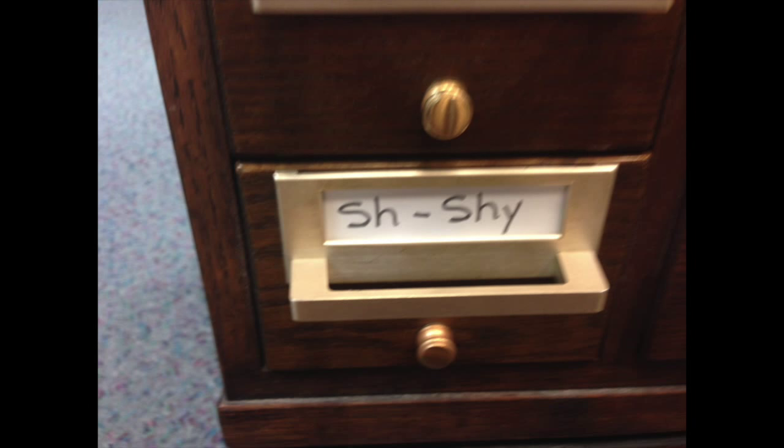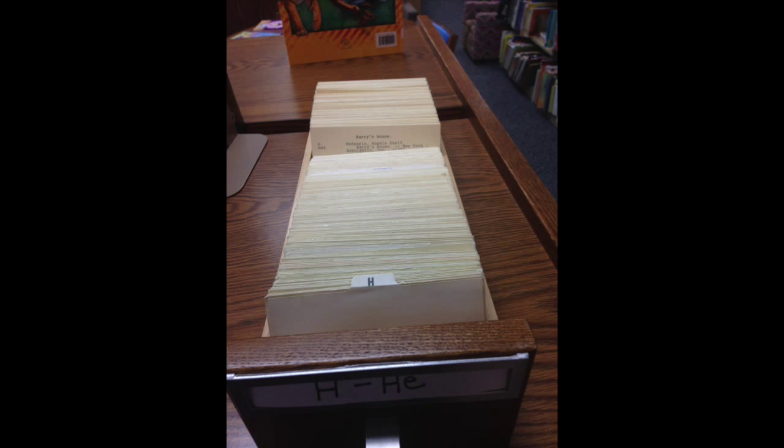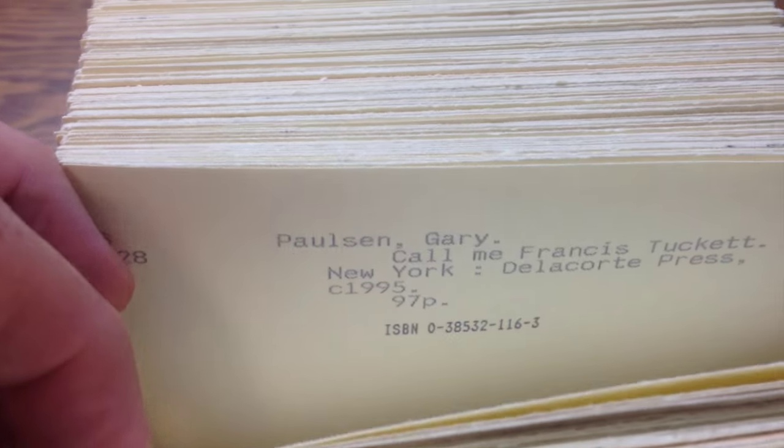I went into the library, and as I was looking at this and taking some pictures of it, I thought, let's take a look at Gary Paulsen. So you can pull out the files, and you can look at the cards individually. You see those little circles right there? That's a rod that's going through the cards so the cards can't be taken out. So I was looking up Gary Paulsen, and you can see this is kind of what the cards look like.